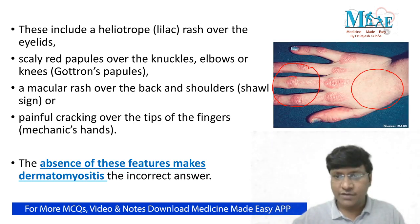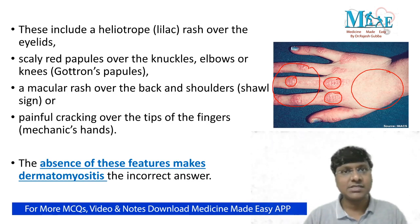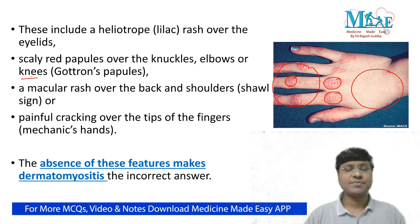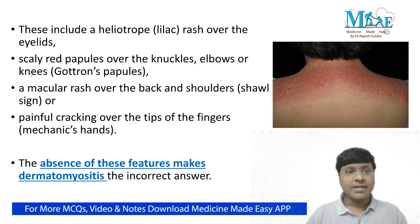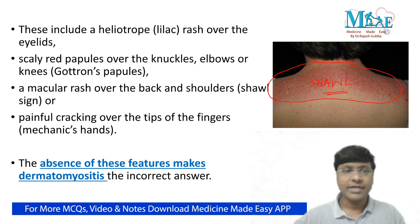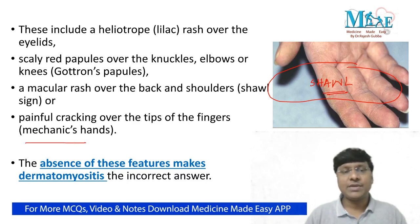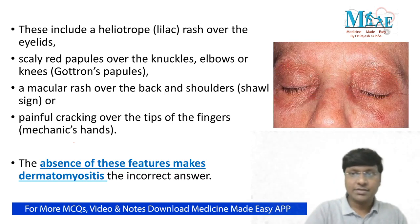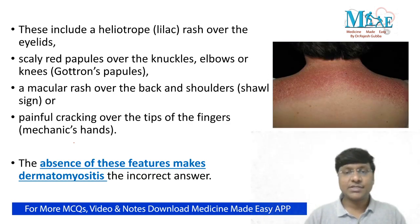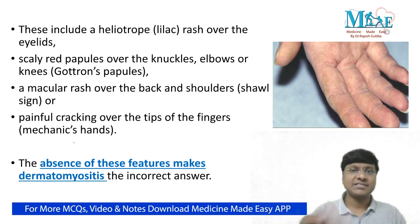The second dermatological manifestation is Gottron's papules, observed over the knuckles, elbows, and knees. Third, there will be a macular rash over the back and shoulder, resulting in what is called the shawl sign. Fourth is mechanic's hand, where there is painful cracking over the tips of the fingers. To revise: heliotrope rash, Gottron's papules, shawl sign, and mechanic's hand. Since these dermatological manifestations are absent in our patient, dermatomyositis is ruled out.